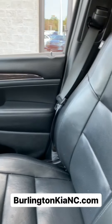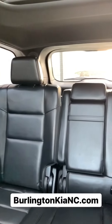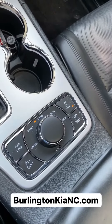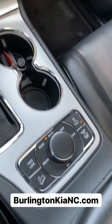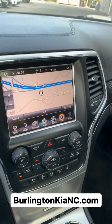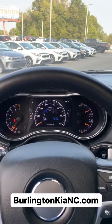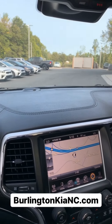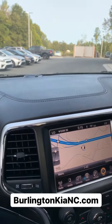So as you guys can see, this is an extra clean SUV — four wheel drive, loaded with amazing technology and safety features. You've got great driving features for all terrain, all conditions. So come by and check it out. It's our deal of the week. Come by, test drive it. We're located in Burlington right off of I-40, exit 143. We hope to see you guys soon.